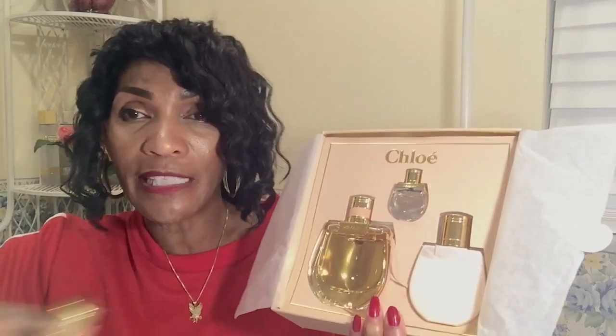Before I take these out, I want to compare the sizes. I know this one right here is a three ounce — let's see if this one is also a three ounce. Yes, they're identical! I thought it was something — the noise was just my glasses hitting one another. They are identical, so that tells me it's the very same product: Chloe Nomade. That's the name of this product, packaged so luxuriously and elegantly.